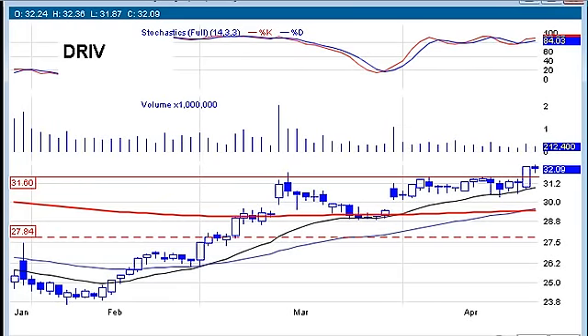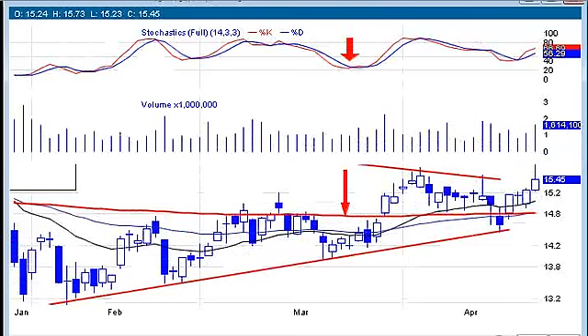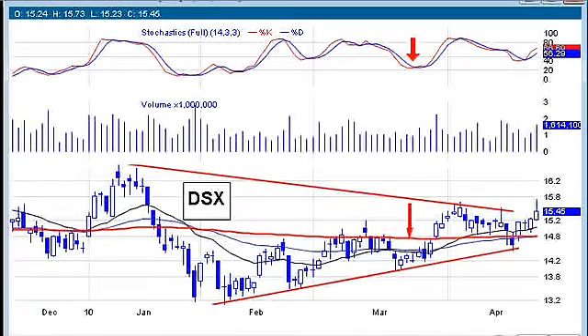All right, this is DayTrader Rockstar. I'm back with you for part two of the watch list review for last week. It was such a great watch list, I really wanted to go over and in detail go over the charts here.